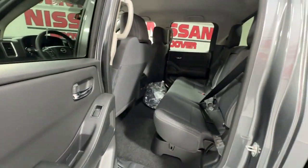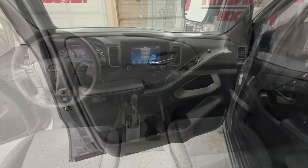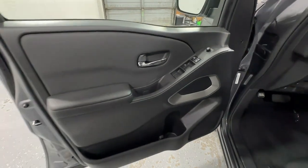Mid-size truck capability at an oversized value. That's the Frontier. See for yourself when you take it out for a test drive. Our professional staff looks forward to giving you excellent service.